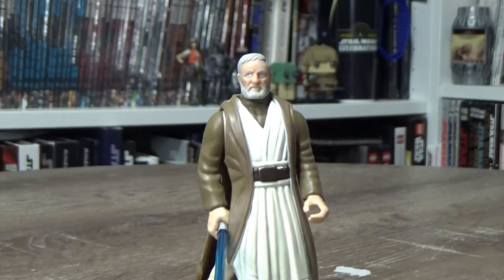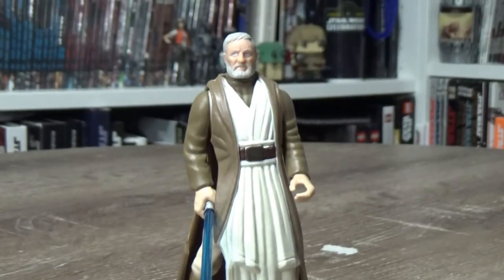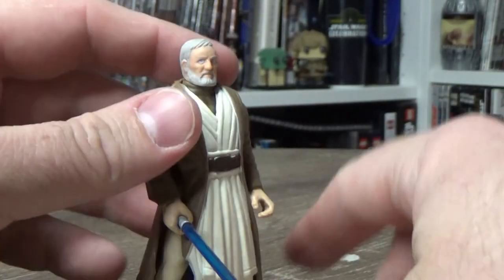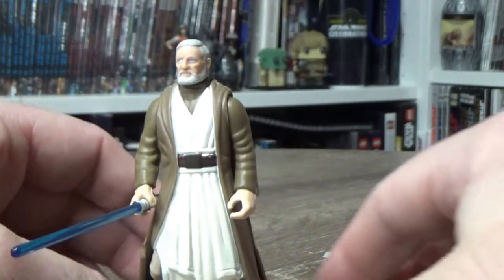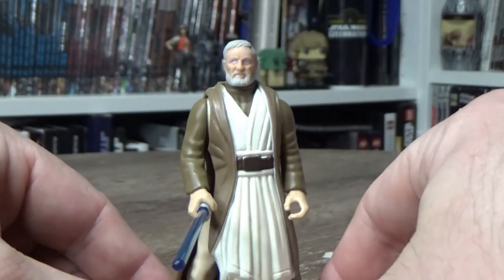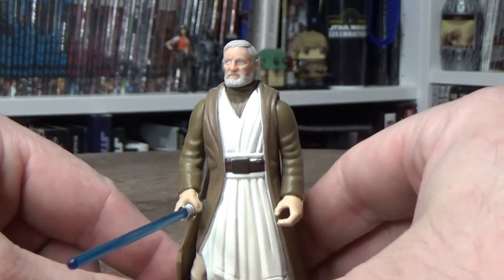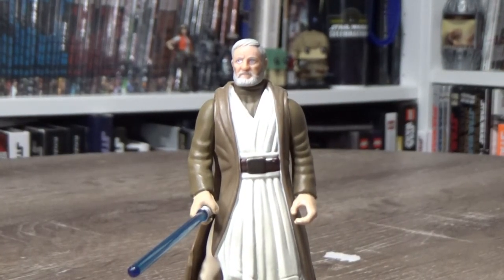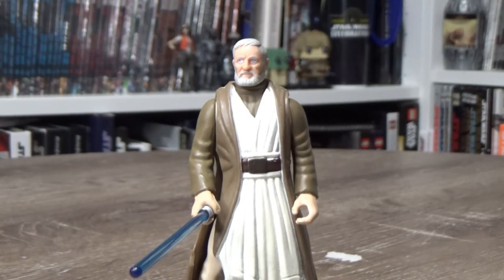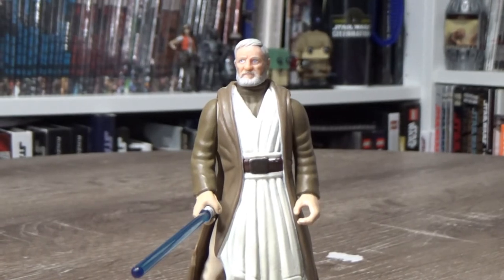Let me know what you think in the comments if you're a fan of Obi-Wan Kenobi. Drop any memories you have of this figure or some of your favourites. Also, any requests for figures I haven't done yet — I'd be happy to take requests and jump the queue in future Power of the Force Friday episodes. Thank you all very much for watching. If you like this video, please give it a thumbs up. If you haven't subscribed, please do — I do Power of the Force Fridays almost every week. Check the description for all my social media. You can follow me on Instagram, Twitter, Facebook, and all of the above. Thanks very much for watching. Until my next video, may the Force be with you always.